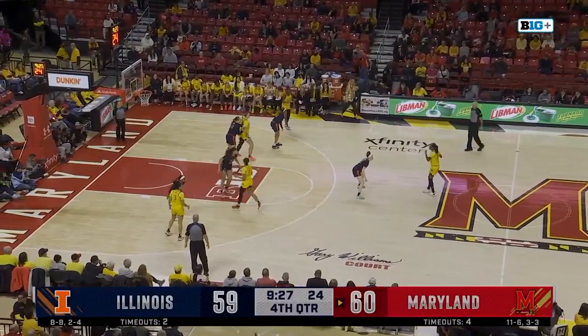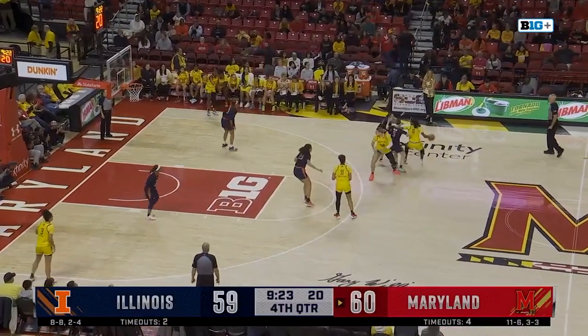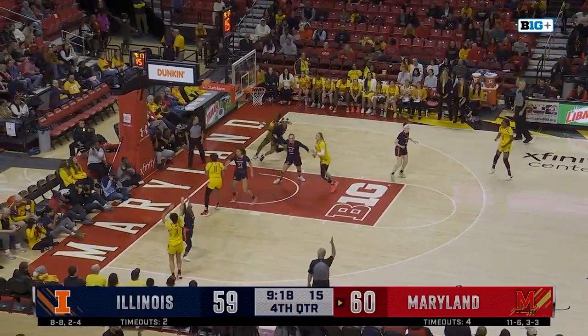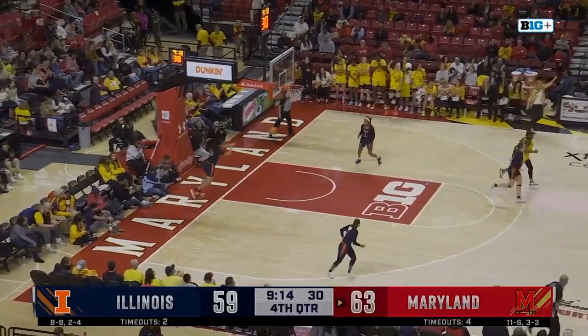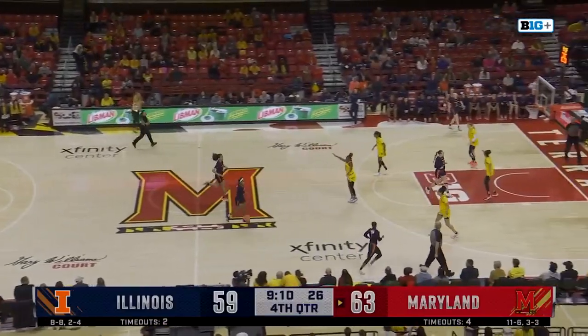Makaira Cook up to eight. Here's Sellers — Ja'Kia Brown-Turner passes up a three, kicks it out. Briggs for three — that's a big shot by Lavender Briggs, her second of the afternoon. Back to a four-point game.